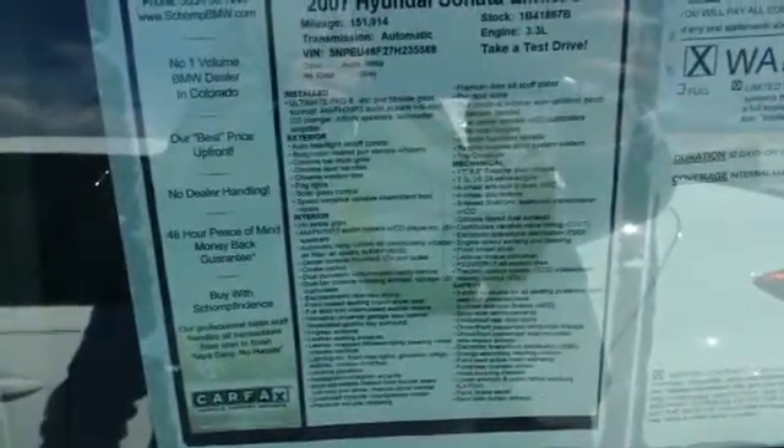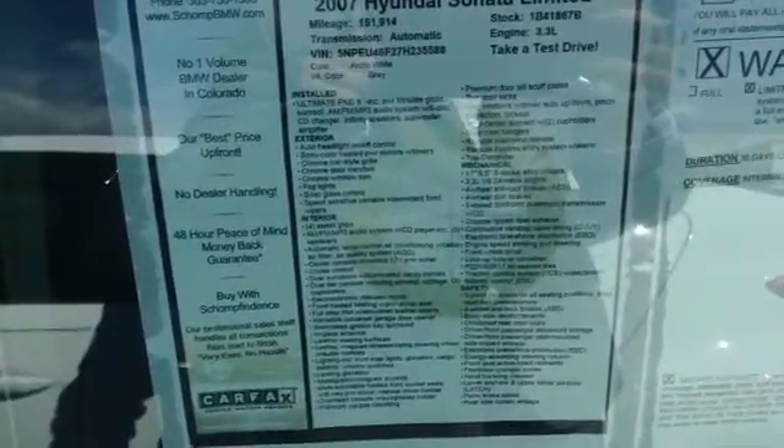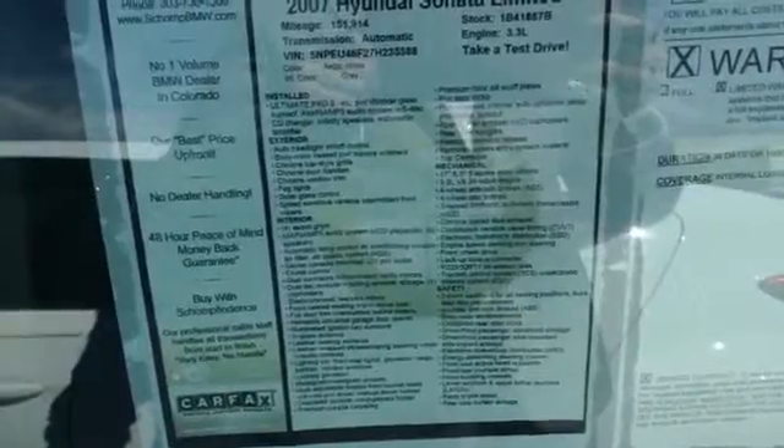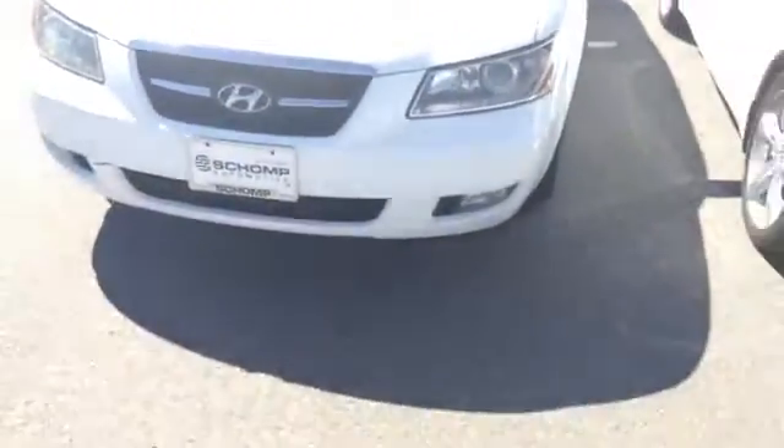I'll give you an idea of the options here, if I can get this to zoom in. This vehicle does come with a limited warranty through Ralf Schaum BMW, just in case, just for peace of mind.